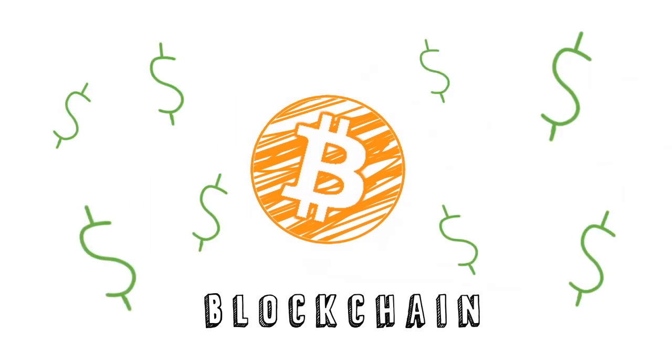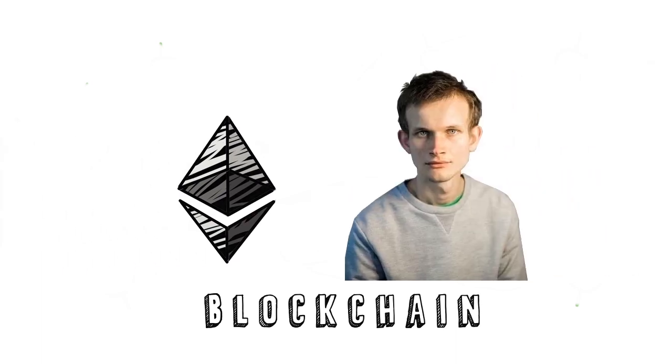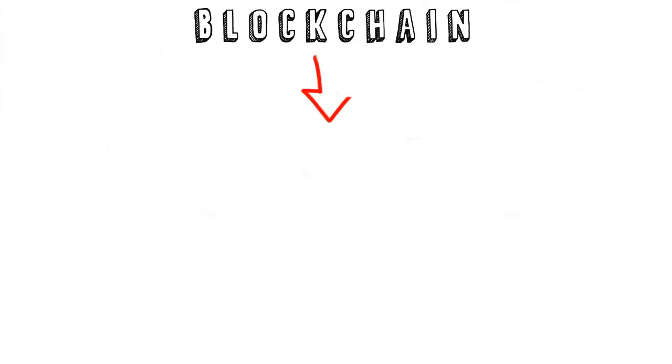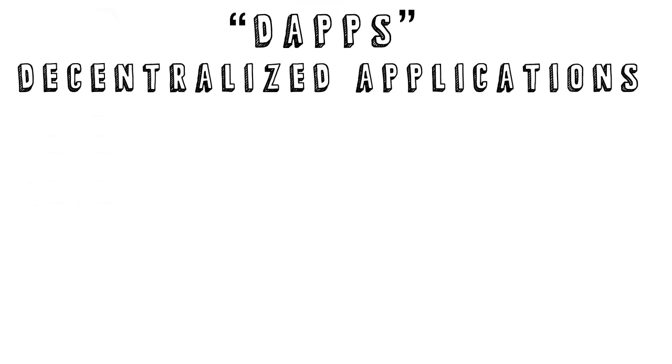which was released in 2009 by an unknown creator under the pseudonym Satoshi Nakamoto. While Bitcoin is a single-purpose blockchain used mainly for financial transactions, Ethereum, created by Vitalik Buterin, is a platform that enables a variety of decentralized applications, or dApps, to be developed on its blockchain.